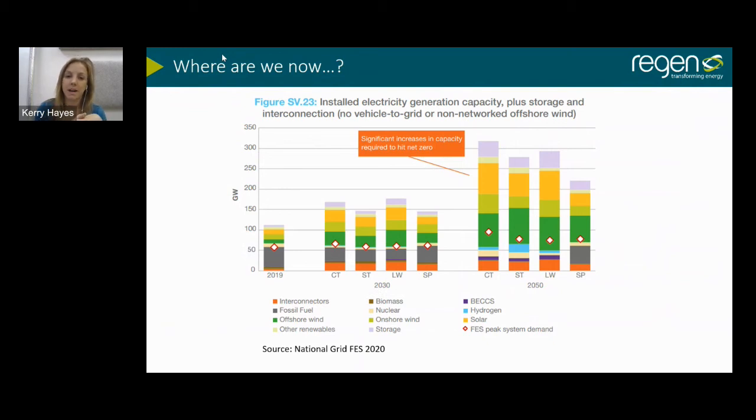You can discount the final scenario — steady progression — as it's non-legally binding and doesn't meet our legally binding targets. The coal aspect is decreasing, and not only is the amount of electricity generation increasing, but the vast majority becomes made up of solar and wind. Offshore wind is shown in the darkest green, solar in the orangey-yellow colour, with other renewables including hydro and marine energy also present.